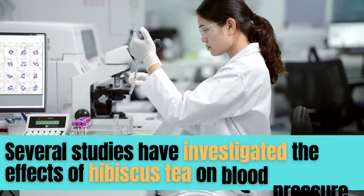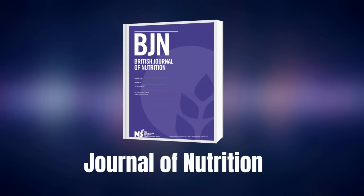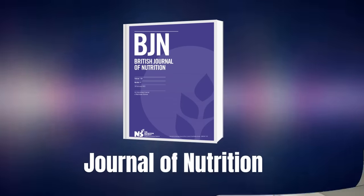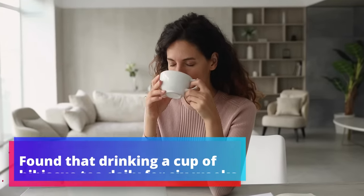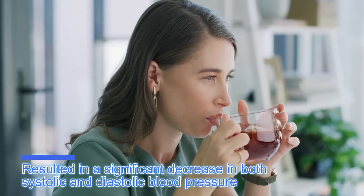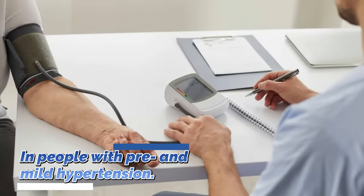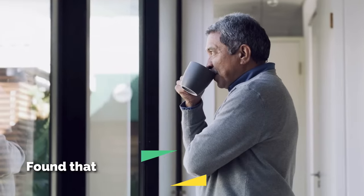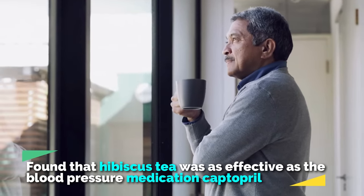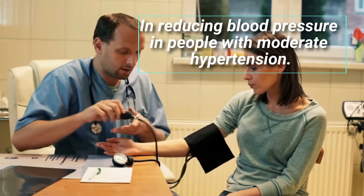Several studies have investigated the effects of hibiscus tea on blood pressure. One study published in the Journal of Nutrition found that drinking a cup of hibiscus tea daily for six weeks resulted in a significant decrease in both systolic and diastolic blood pressure in people with pre- and mild hypertension. Another study published in the Journal of Hypertension found that hibiscus tea was as effective as the blood pressure medication captopril in reducing blood pressure in people with moderate hypertension.